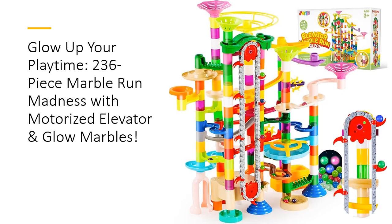Featuring 176 vibrant track pieces, 45 marbles — including 30 glow-in-the-dark ones — and a motorized elevator, it's a marvel of endless motion. Kids will be captivated as marbles zoom through intricate routes and climb the innovative elevator for non-stop entertainment, all while learning STEM fundamentals.